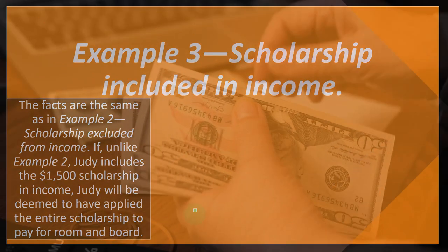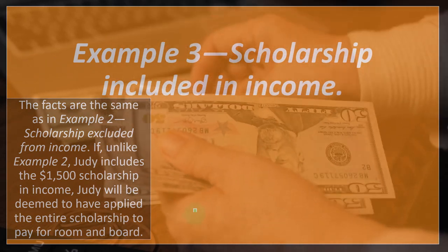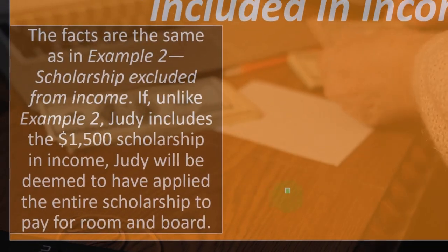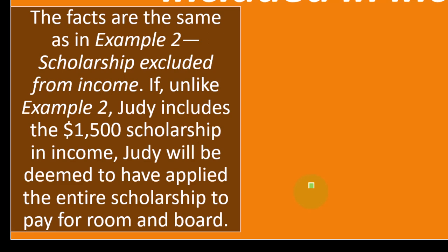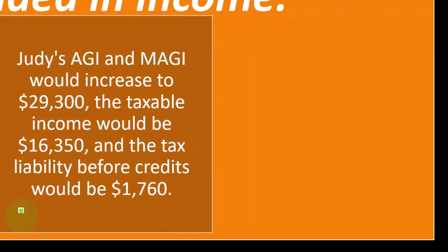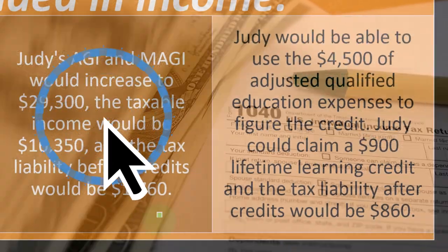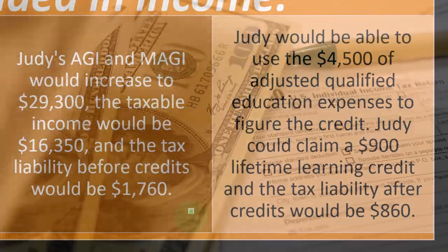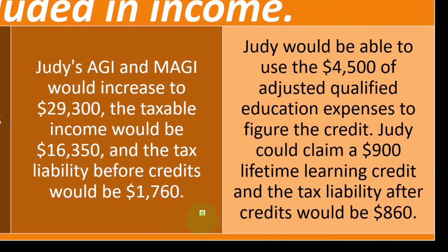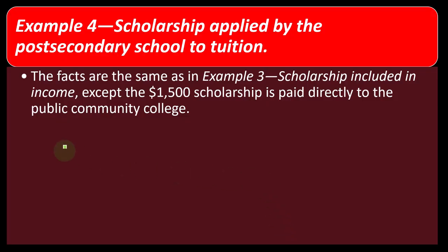Example three — scholarship included in income: same facts as example two except Judy includes the $1,500 scholarship in gross income. She is deemed to have applied the entire scholarship to pay for room and board. Judy's AGI and MAGI increase to $29,300, taxable income to $16,350, and tax liability before credits to $1,760. Judy can use the full $4,500 of adjusted qualified education expenses to figure the credit, claim a $900 Lifetime Learning Credit, and the tax liability after credits is $860.